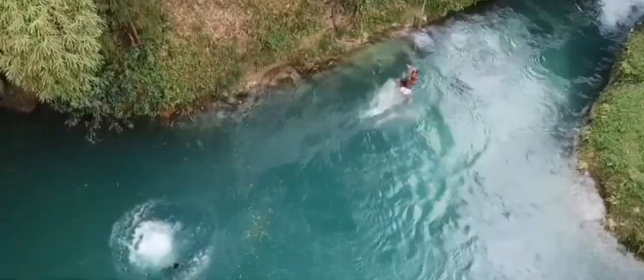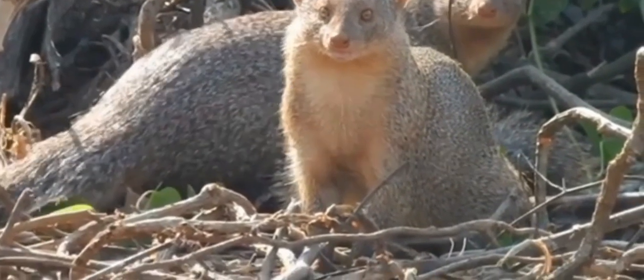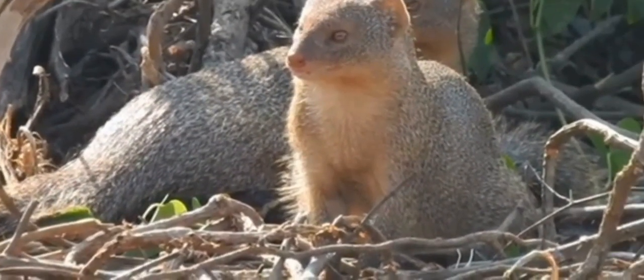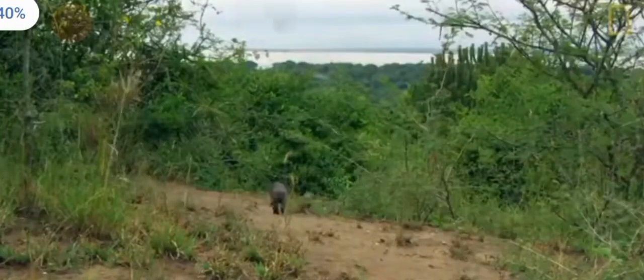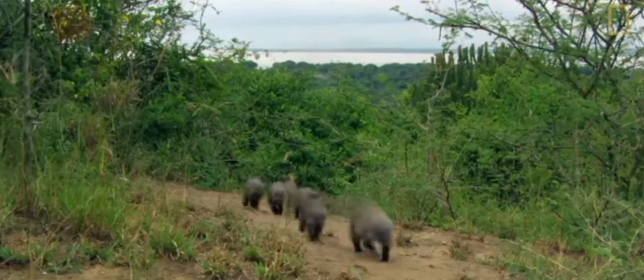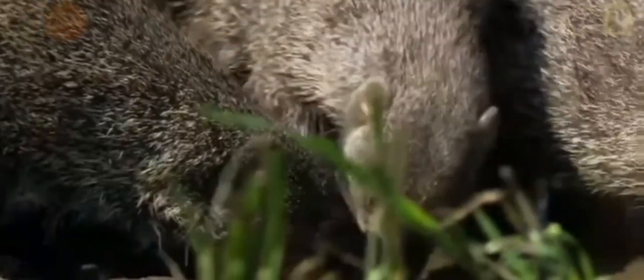First up, the Indian mongoose. Originally brought to Jamaica in the 1800s to control the rodent population in sugarcane fields, this top predator has had a big impact on native wildlife. The mongoose is a skilled hunter that has contributed to the decline of several native species, including birds, reptiles, and even small mammals.